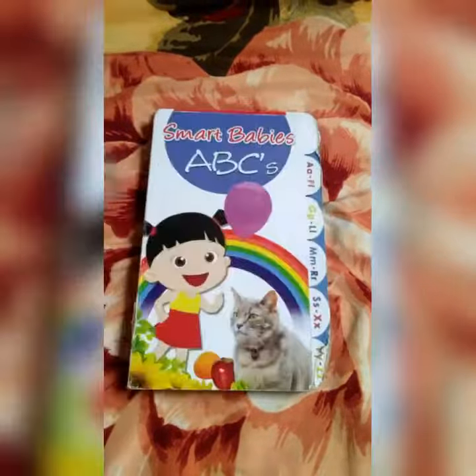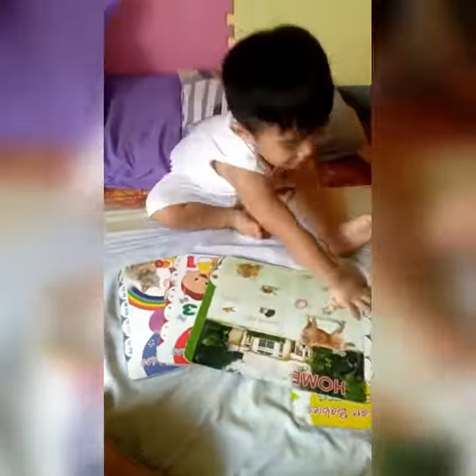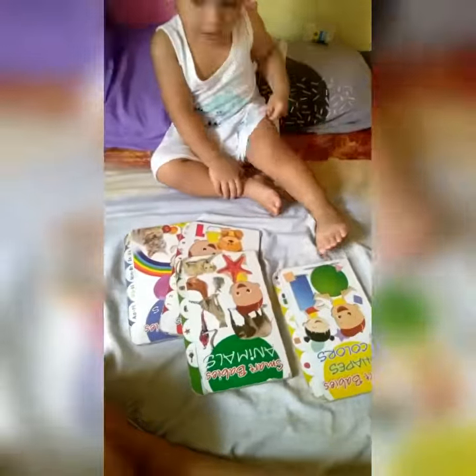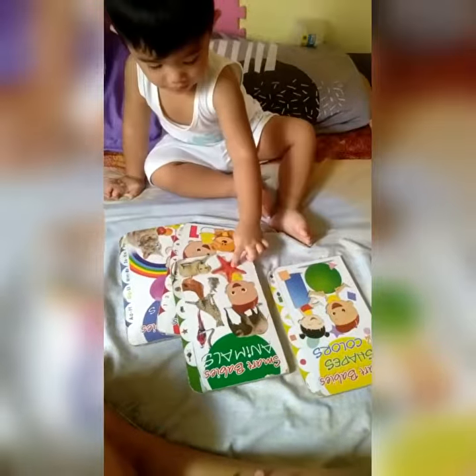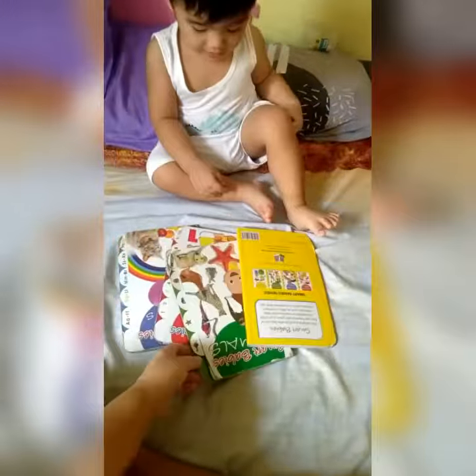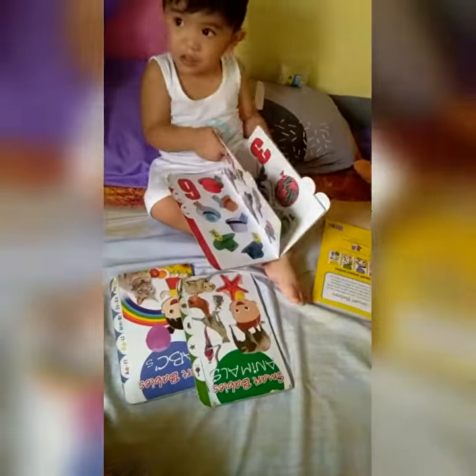Smart Babies Books. This delightful and lovable box set of four tab board books gives your child a head start on learning the basic concepts such as ABCs, numbers, shapes, colors, and animals with fun.